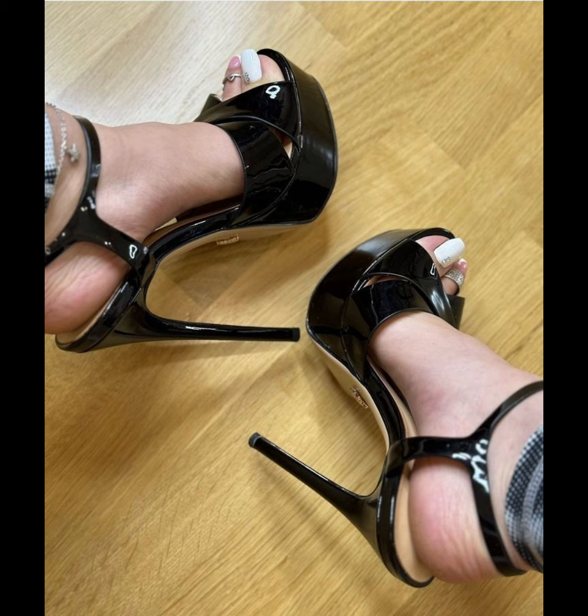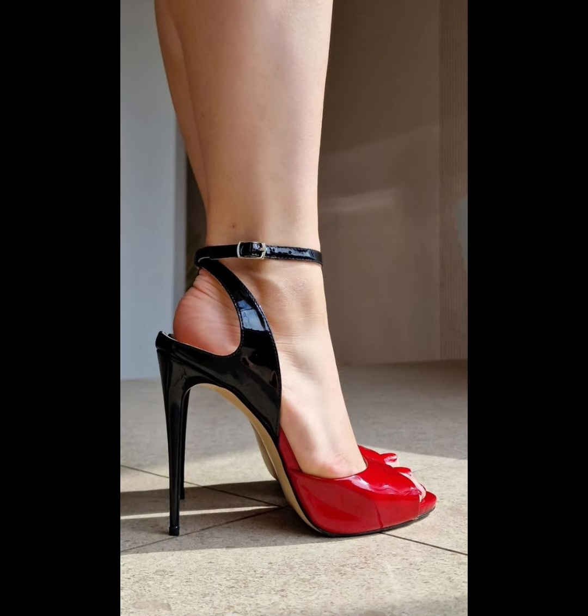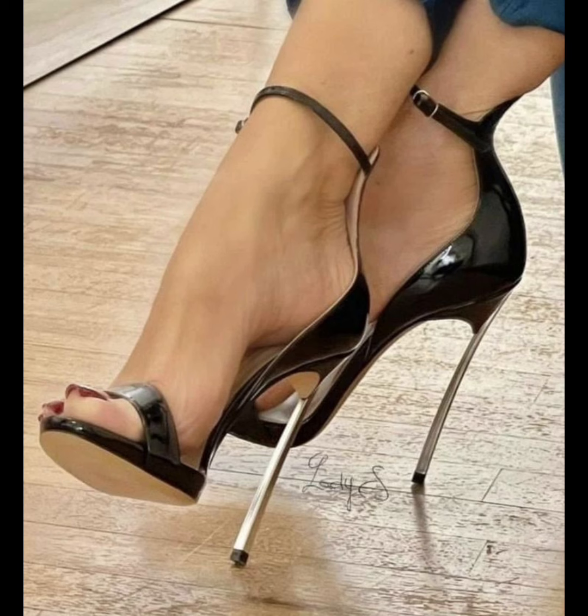High heels pumps are a masterclass in elegance and refinement, boasting a sleek and stunning design. With their close toe and slender heel, high heels typically range in height from two to five inches.